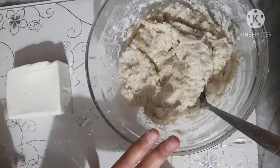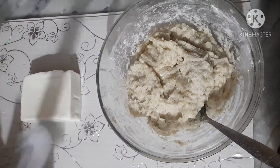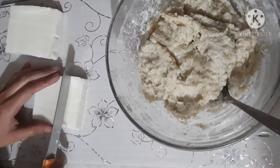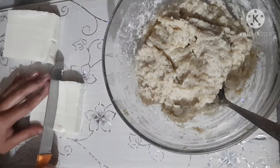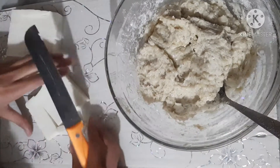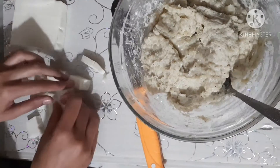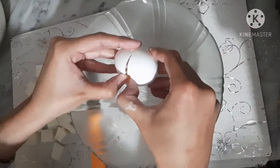The mixture is ready. Now I am going to add mozzarella cheese — I am going to cut it into cubes.